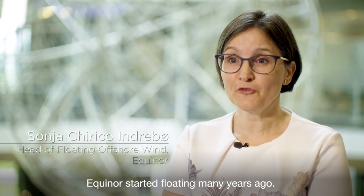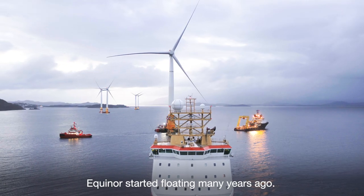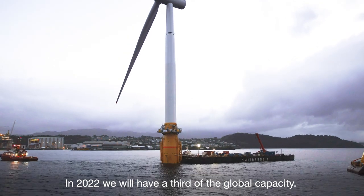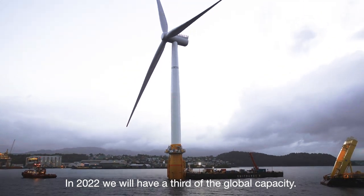Equinor started floating wind many years ago. We are an industrial leader in floating wind. In 2022, we will have a third of the global capacity.